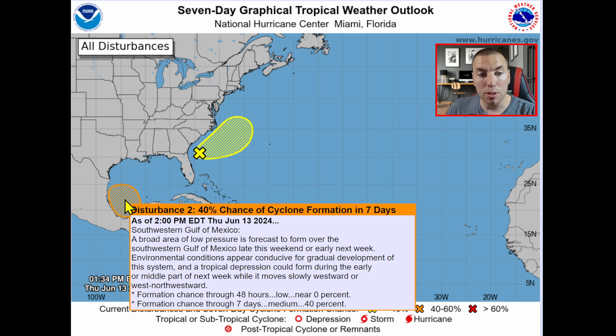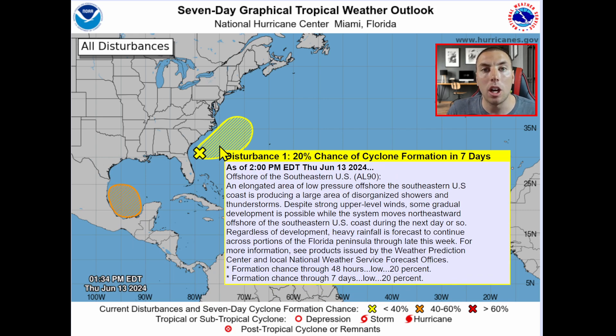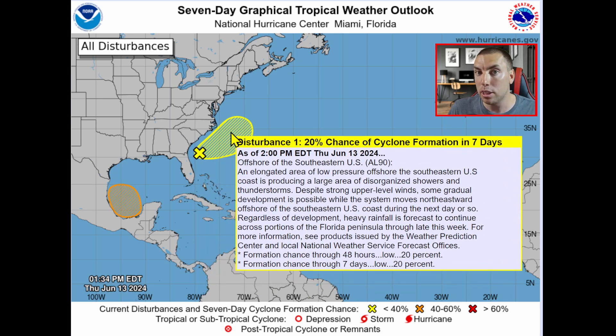There's a 40% chance for this to develop into a tropical depression or a tropical storm, which would be Alberto on our list of names — our first named storm of the season. We're not going to talk a whole lot on Invest 90L since this is going to remain away from land and over the open Atlantic water.